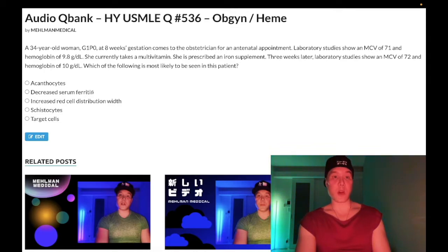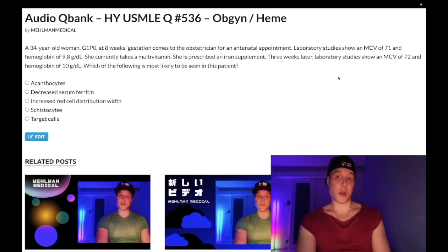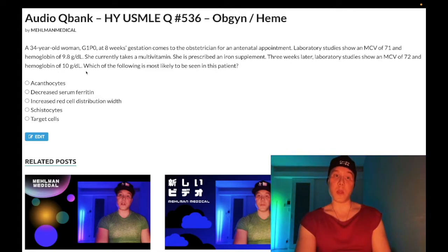Choice B: decreased serum ferritin — wrong answer. This is not iron deficiency anemia, as I will discuss. In this question she has a microcytic anemia at her antenatal screen. She has taken an iron supplement for three weeks and still has a microcytic anemia — she doesn't have iron deficiency anemia. Her serum iron and ferritin are going to be in the normal range. Wrong answer.